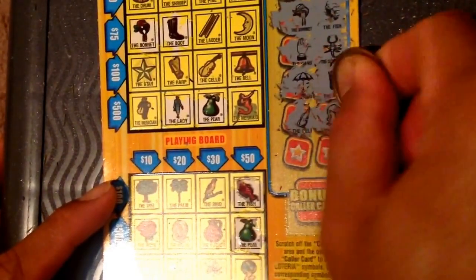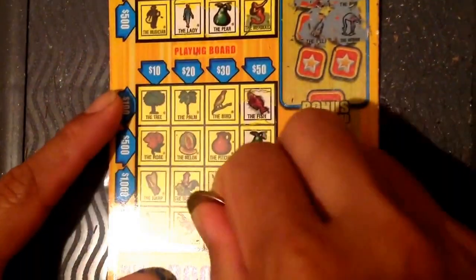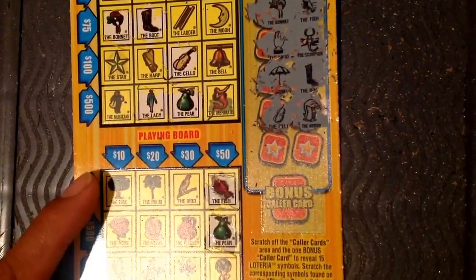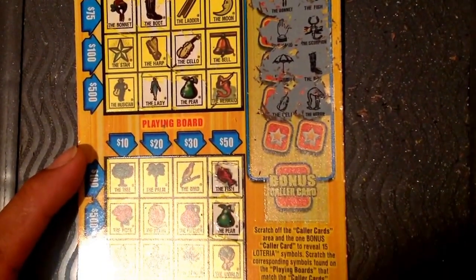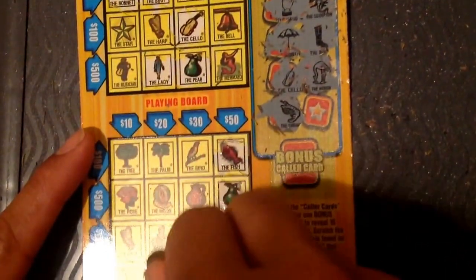I got the heron, heron, heron, heron, heron, heron — then the yellow. It's gonna be a loser for sure. But wait — I got the shrimp! I told you guys it's gonna be a loser... it's gonna be a loser.